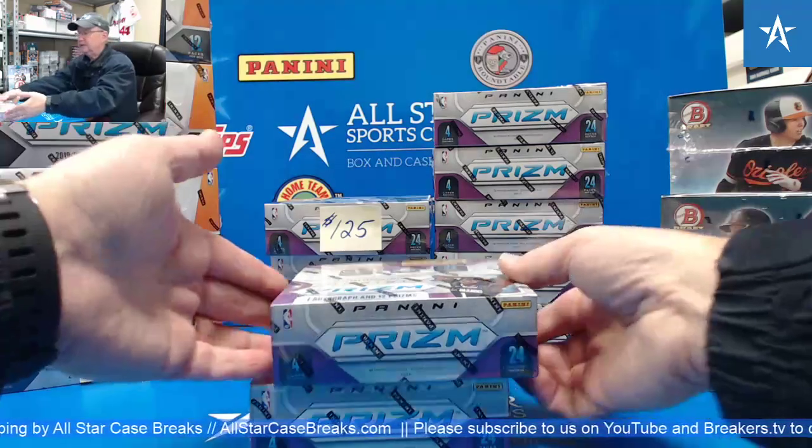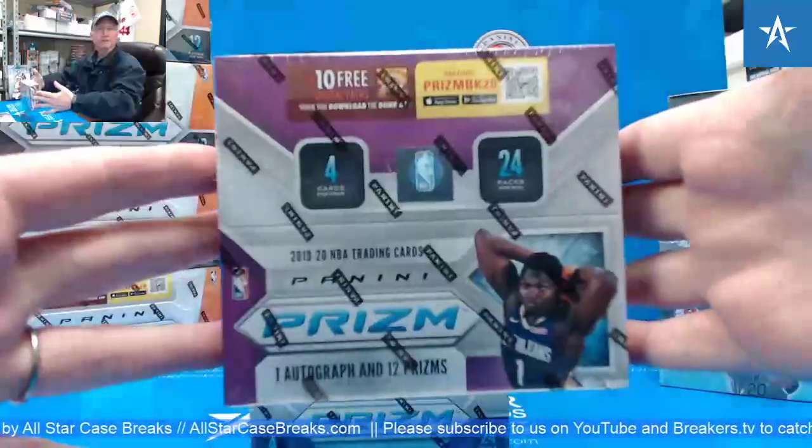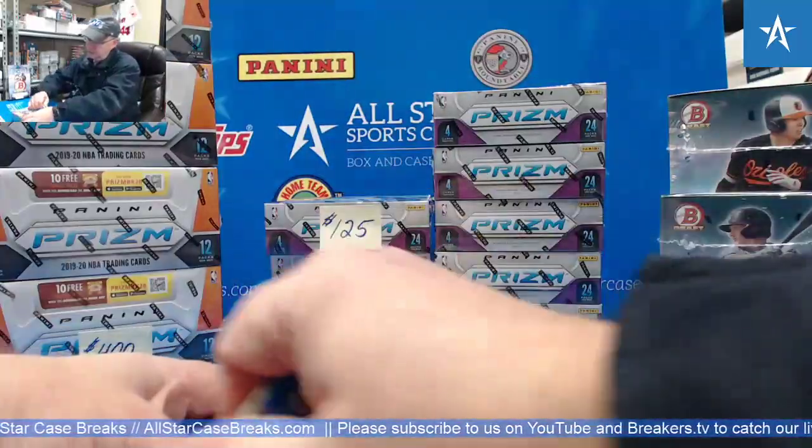Good afternoon. Steve from All-Star Case Breaks. We're doing 1920 Prism Retail Basketball for Jason. Good luck.